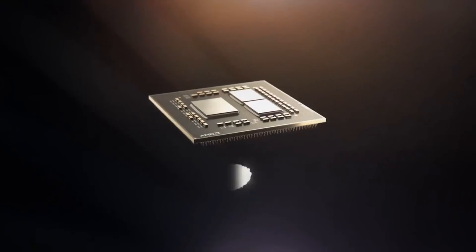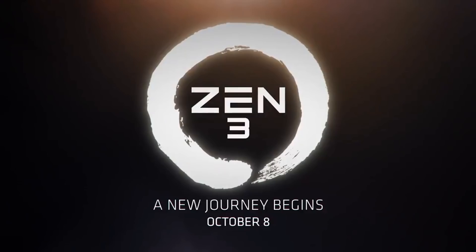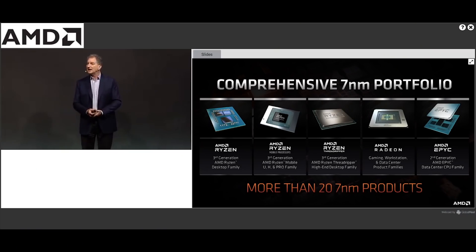In one of the teasers, you can see that Zen 3 seems to have a dual CCD with a single I/O. Architecturally, there are some rather large changes, as we've discussed quite a few times now, with the changes in how the CCXs basically work and the unified Level 3 cache. AMD are stating that this is, quote, a breakthrough gaming architecture.